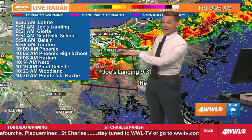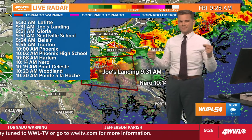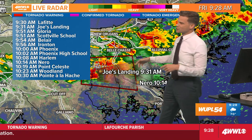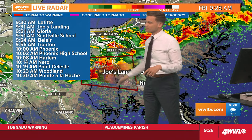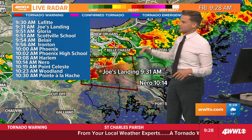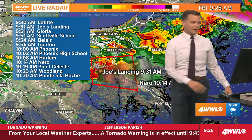This is going to stay south of Bell Chase. Bell Chase is close enough that some of your cell phones may have pinged the warning and they're going off, but the tornado threat is well to the south of Bell Chase and well to the south of anyone on the West Bank as well. It's down here into central Jefferson Parish.